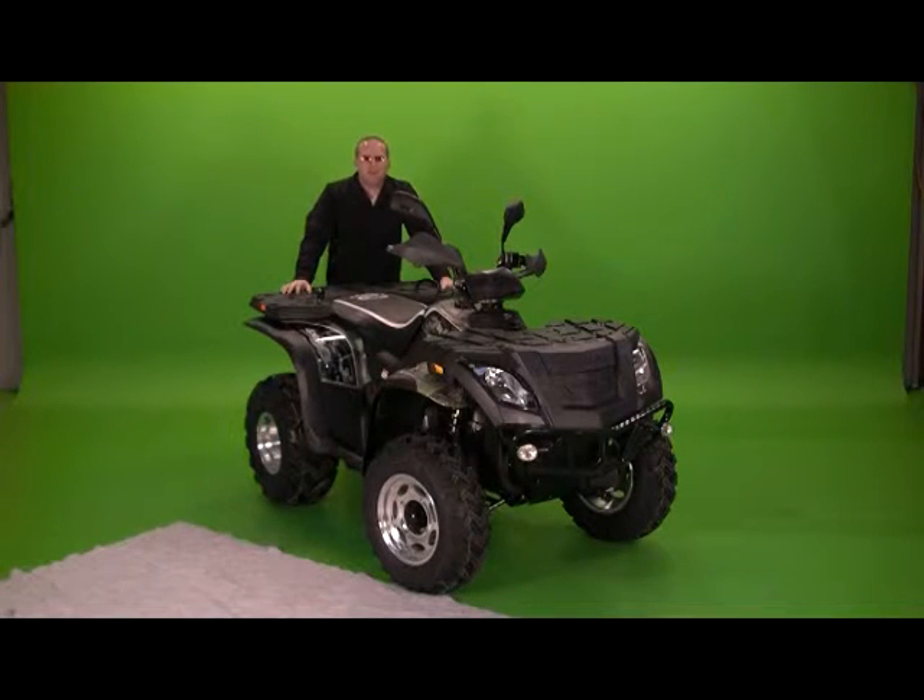Hey, we just got these in at Riders Wholesale. Been testing them out. It's our new 300cc Bighorns, built by Len High Yamaha. I'm excited about this machine. It's packed full of features that everyone's going to love.